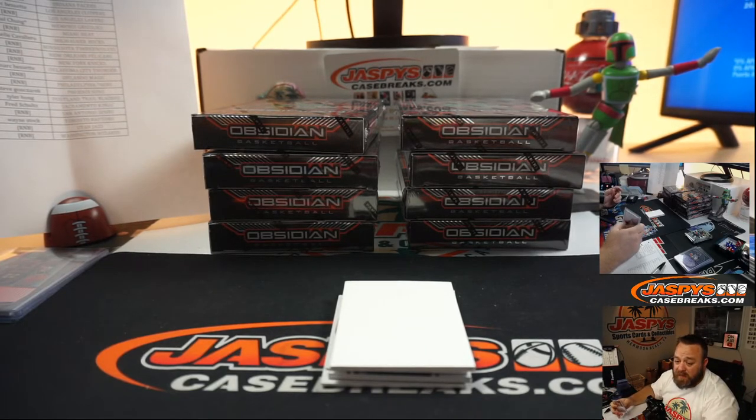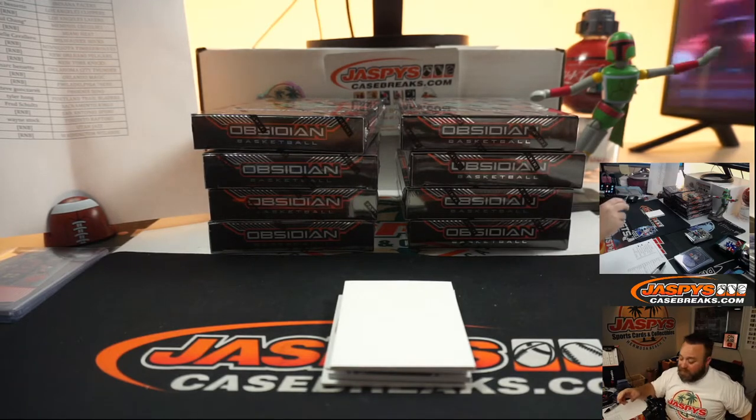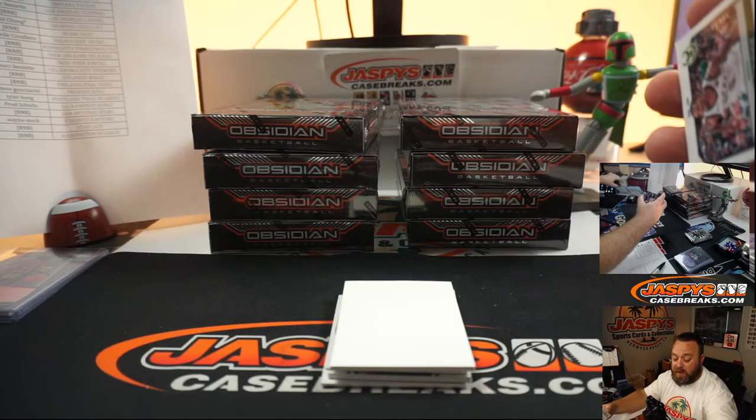Take a look at JaskysCaseBreaks.com if there are spots available — you'll be able to see. If there are spots available then it's not on the schedule yet. It won't be added to the schedule until it's sold out.